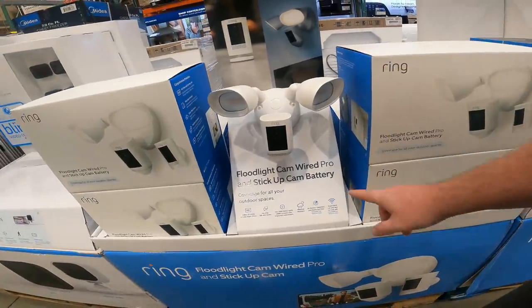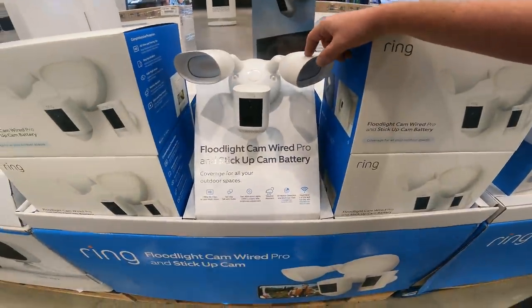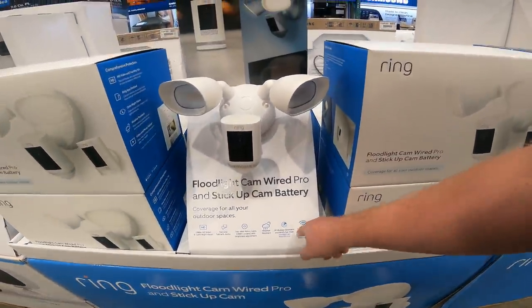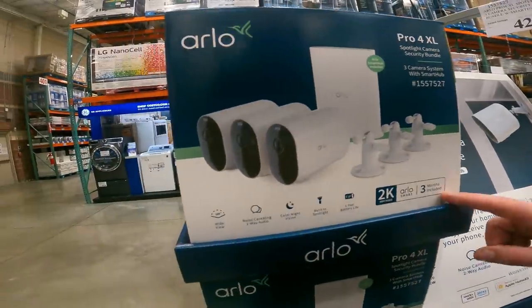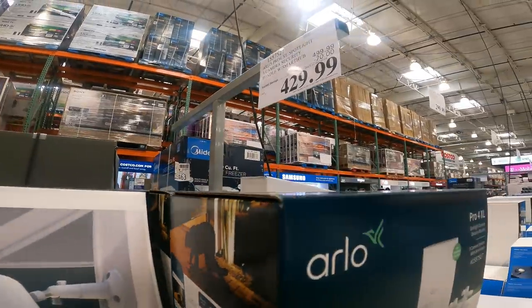The best deal is finding the Ring floodlight cam wired pro and stick-up cam battery for only $239 right now — $40 off. This is about the price we saw it at last year at Black Friday. We'll see if it gets even cheaper, but if you want one, now is the time to get it at Costco. Item 153-9410. One of my favorite security cameras because it's wireless with battery backup, so you can put these outside without needing to run anything, unlike even the Wyze cameras.